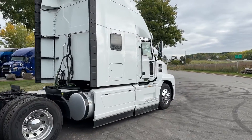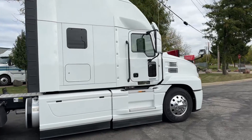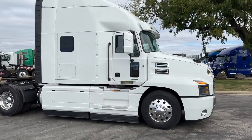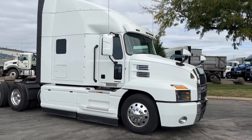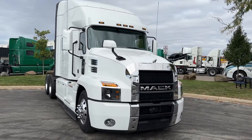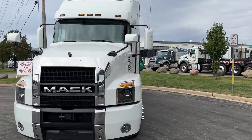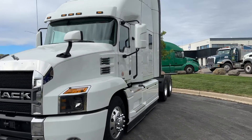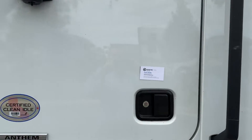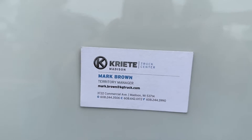This truck is also equipped with all the safety features to meet the FedEx requirements. If you have any questions, please stop in or check out our website CreteTrucks.com to check out the rest of our inventory. Or if you'd like, feel free to give me a call about the details or questions on our inventory.